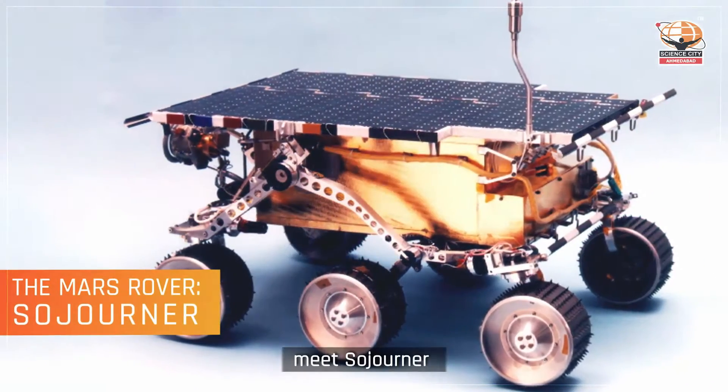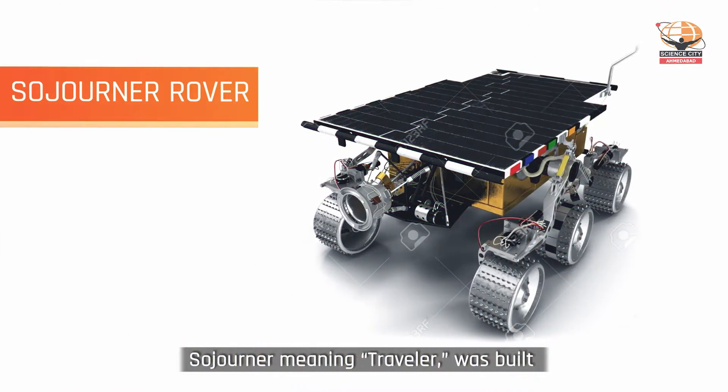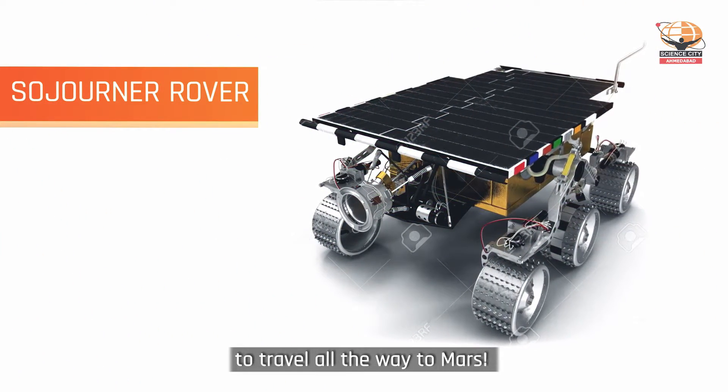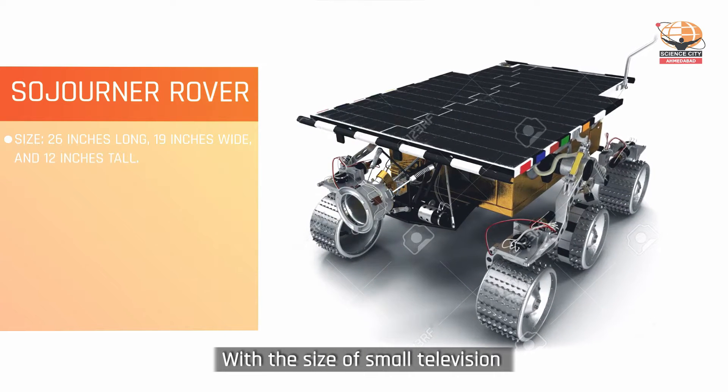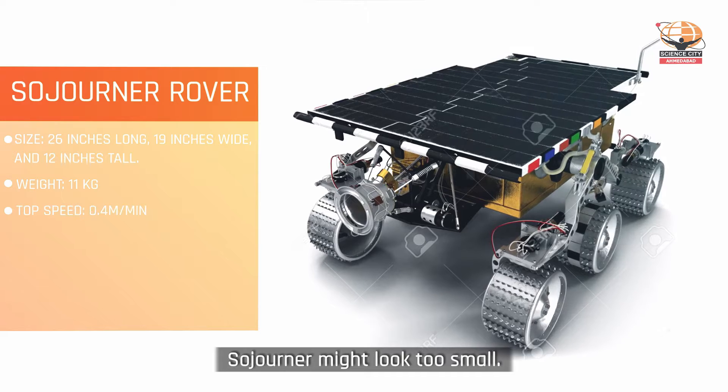Hello Humans! Meet Sojourner, the first Mars rover. Sojourner, meaning Traveller, was built to travel all the way to Mars. With the size of a small television and a weight of just 11 kg, Sojourner might look too small.